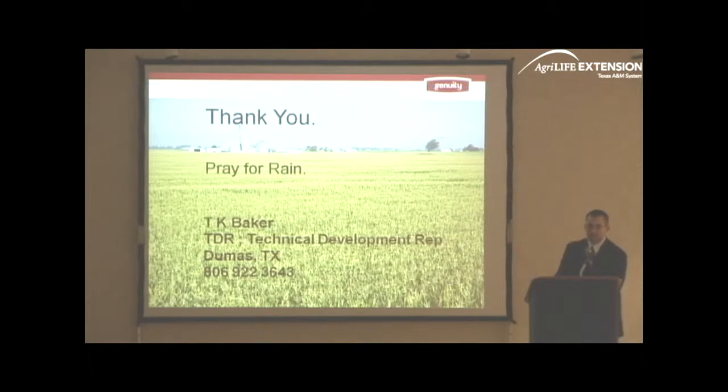He's certainly an expert — I've been on programs with him — and the content he's going to give us is going to be worth your attention. So I'd like to welcome Dr. Bolling.